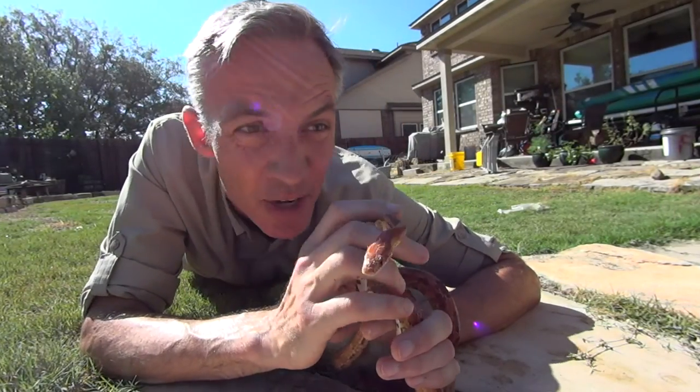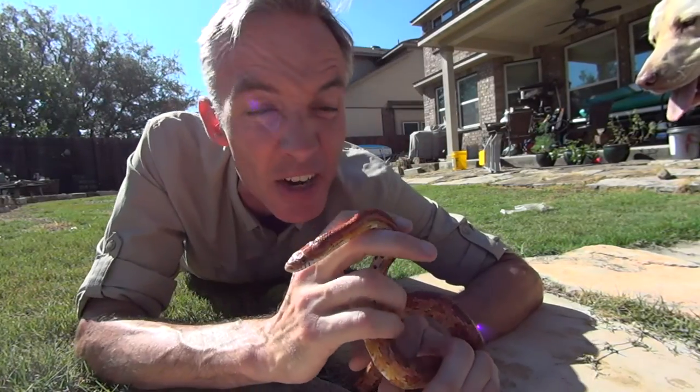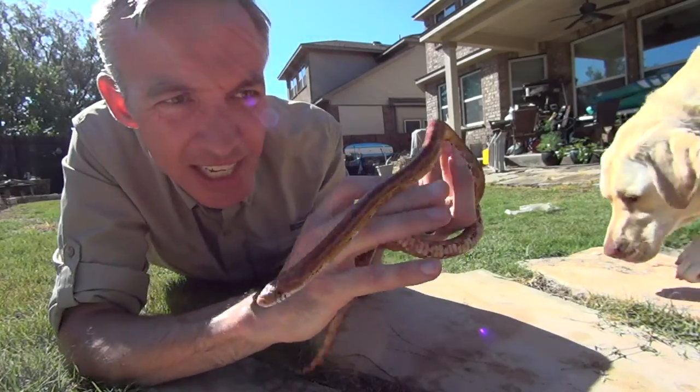Its docile nature, reluctance to bite, moderate adult size, and attractive pattern makes it a very popular pet. But it's mistakenly identified as a copperhead snake, which sadly gets it killed by mistaken identity.